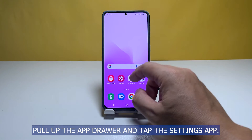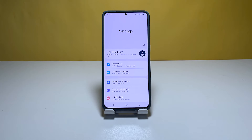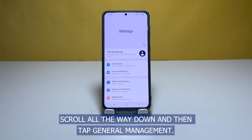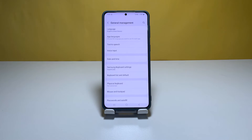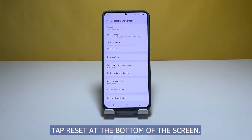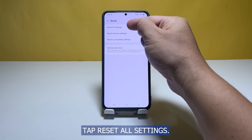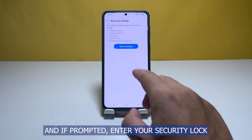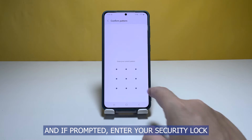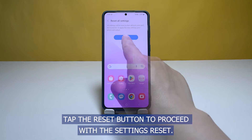To reset all settings: pull up the app drawer and tap the Settings app. Scroll all the way down and tap General Management. Tap Reset at the bottom of the screen, then tap Reset All Settings. Tap the Reset Settings button and if prompted enter your security lock. Tap the Reset button to proceed with the settings reset.